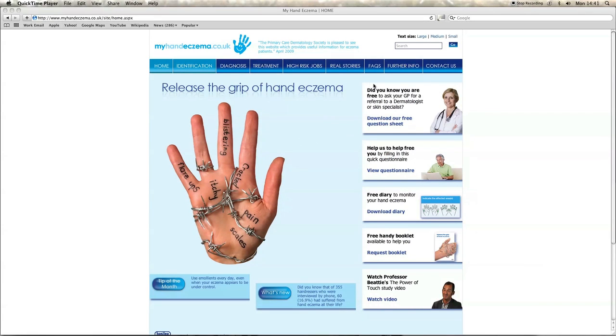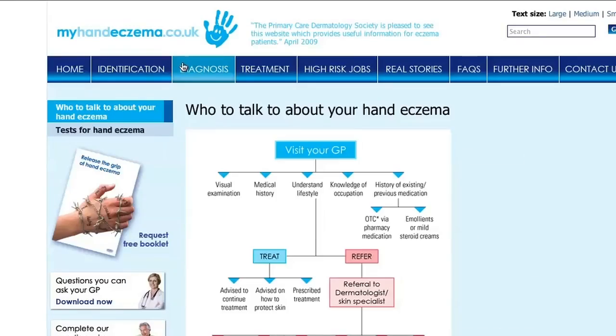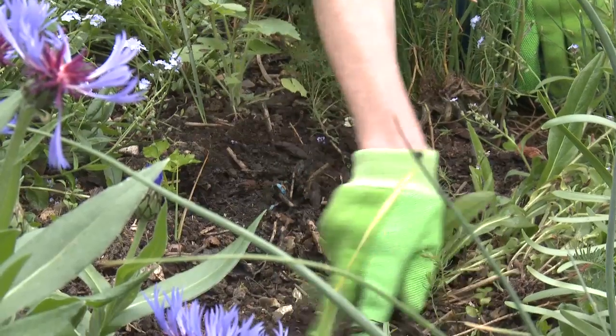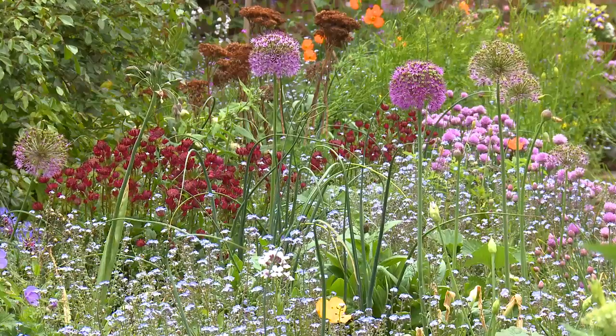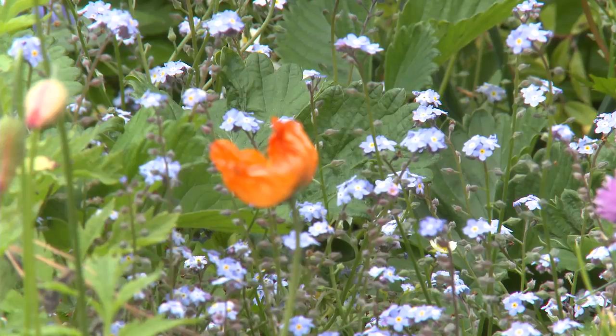There's also a website, myhandeczema.co.uk, where people can get information about the causes, management, and treatment of hand eczema. I know from experience that the longer you leave it, the more severe the skin condition can get, and when the summer comes around there's nothing more frustrating than being forced to stay out of the garden.